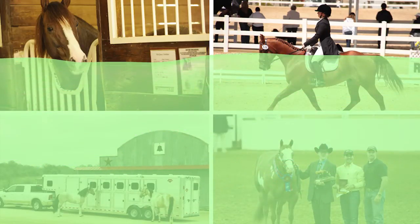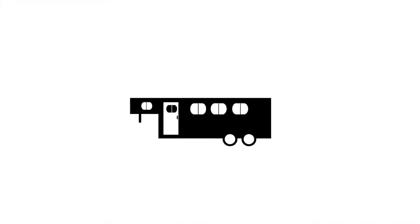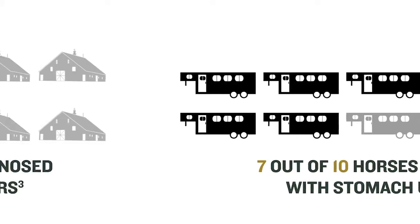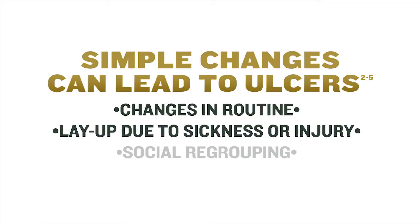How likely are ulcers to affect your horse? In a study, ten ulcer-free horses traveled to a simulated event, while ten ulcer-free horses stayed home on their normal schedule. At the end of five days, all horses were examined for ulcers. Seven of the horses that traveled were diagnosed with stomach ulcers. Don't show? Your horse is not risk-free. When scoped at the end of the study, two of the horses that stayed at home also had stomach ulceration. That's because even simple changes of routine, including layup, social regrouping, and weaning can cause stress that can lead to ulcers.